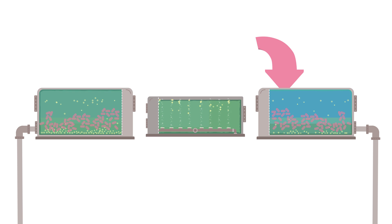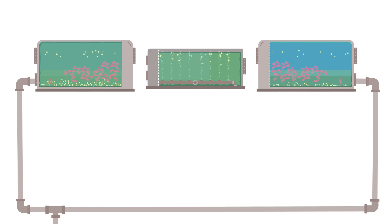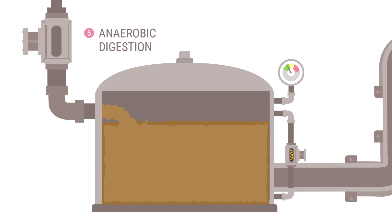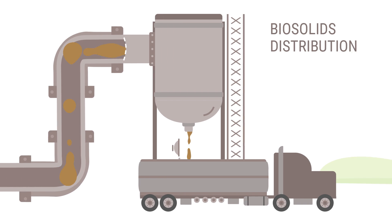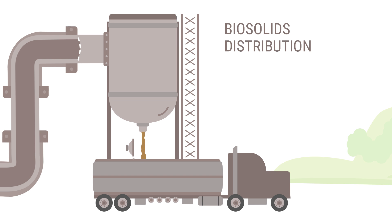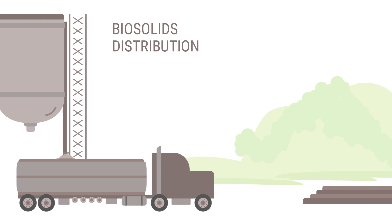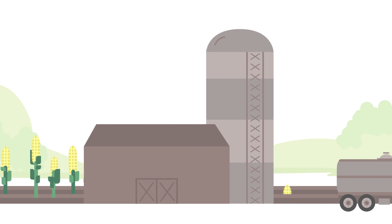We do end up with way more bacteria than we need. So to keep the system in balance, some of the bacteria are removed and placed into large tanks called digesters. Here, the excess bacteria are put to work turning solids into biosolids. The biosolids are used on local farmlands, providing valuable nutrients and improving soil quality.